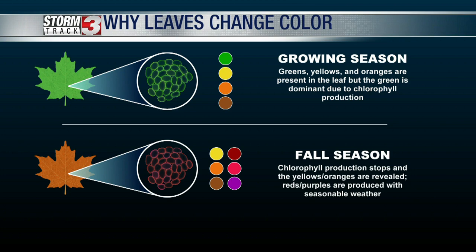Inside of leaves there's chlorophyll. That's the green pigment that is inside of chloroplasts, which are kind of the building blocks for plants themselves. It also gives them that green color, so it plays a really big role during photosynthesis.